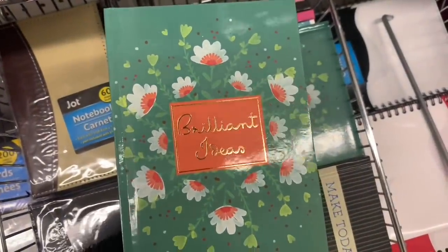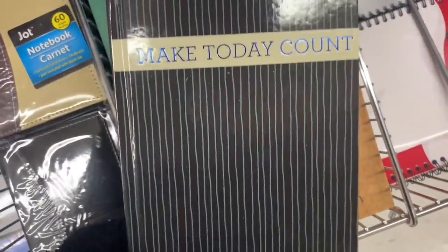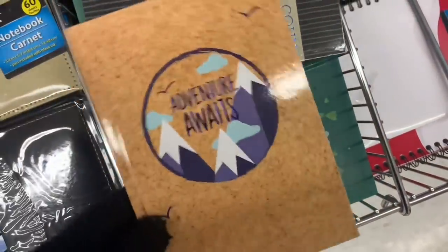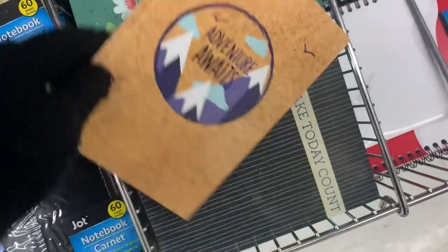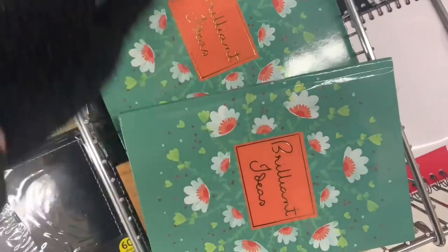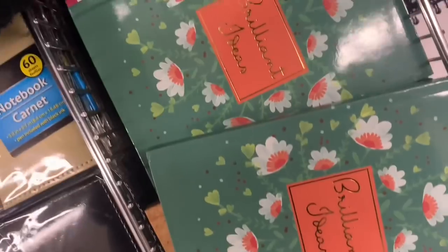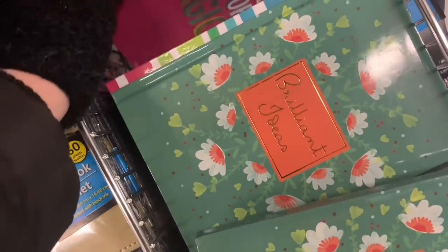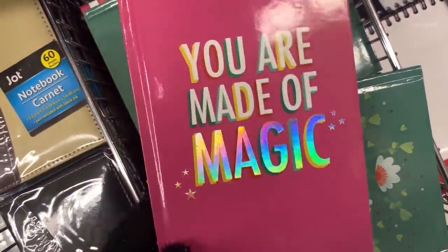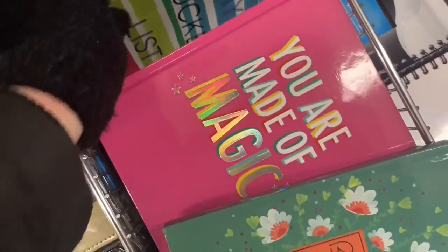I did find quite a few new notebooks. It has been a while since I've seen new notebooks. 'Make today count.' Absolutely. 'Adventure awaits.' These were just lined sheets inside, and they were hardcover. This one was new: 'You are made of magic.' Look at that gorgeous holographic, in the rainbow — very fun.